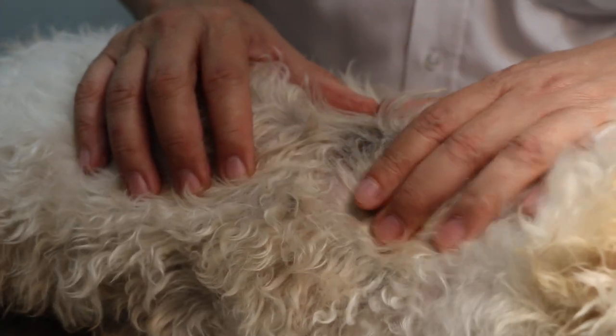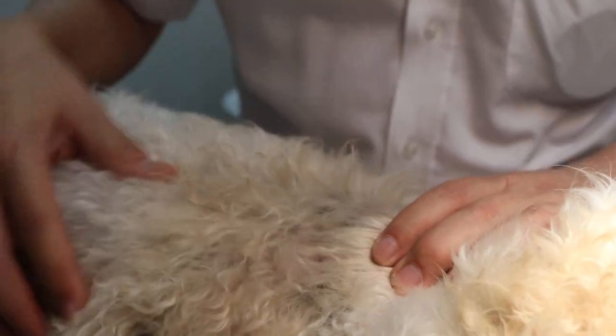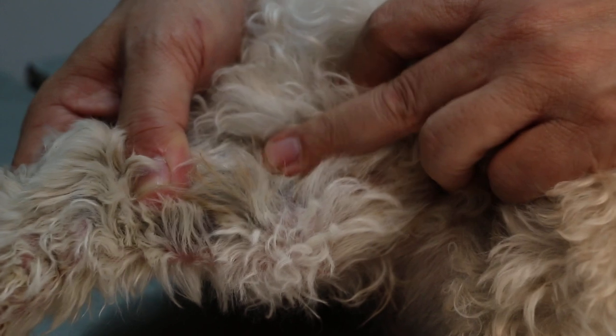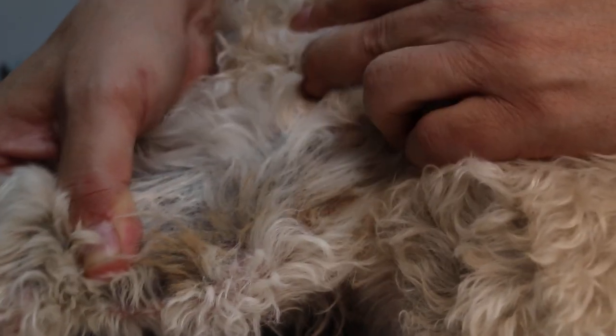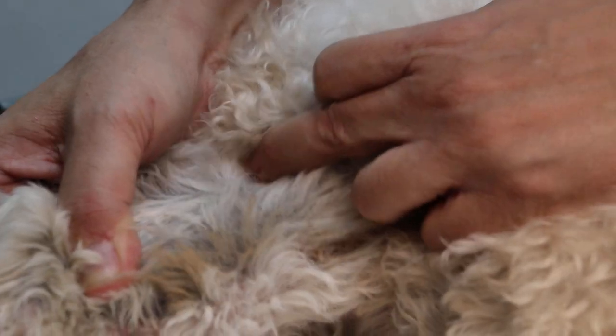The dog bites and bites this area, bites the leg, because ringworm is very itchy. Due to licking and biting, the skin becomes pigmented — hyperpigmented — and you can see it's all black. This is possibly the explanation.